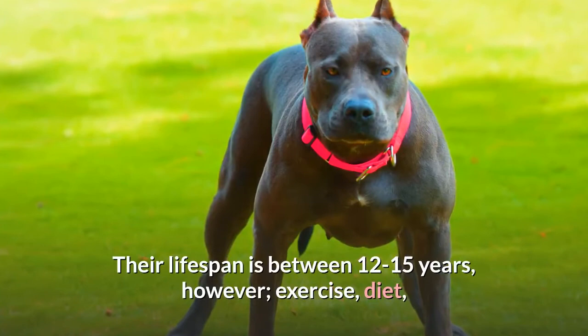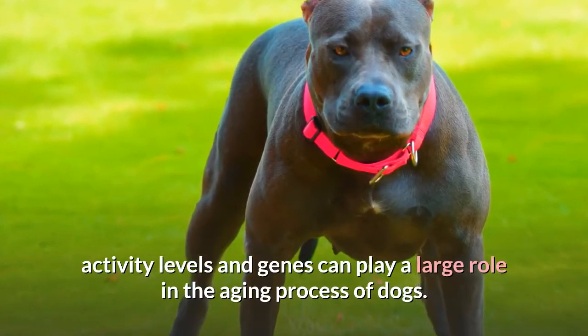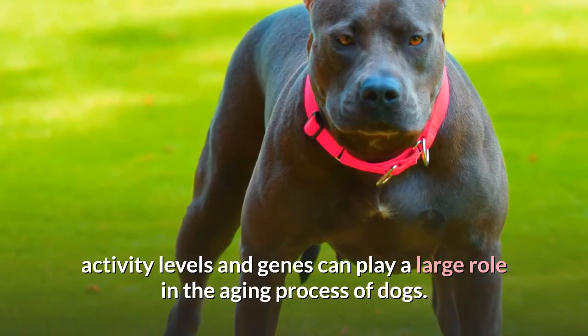Their lifespan is between 12 to 15 years. However, exercise, diet, activity levels, and genes can play a large role in the aging process of dogs.